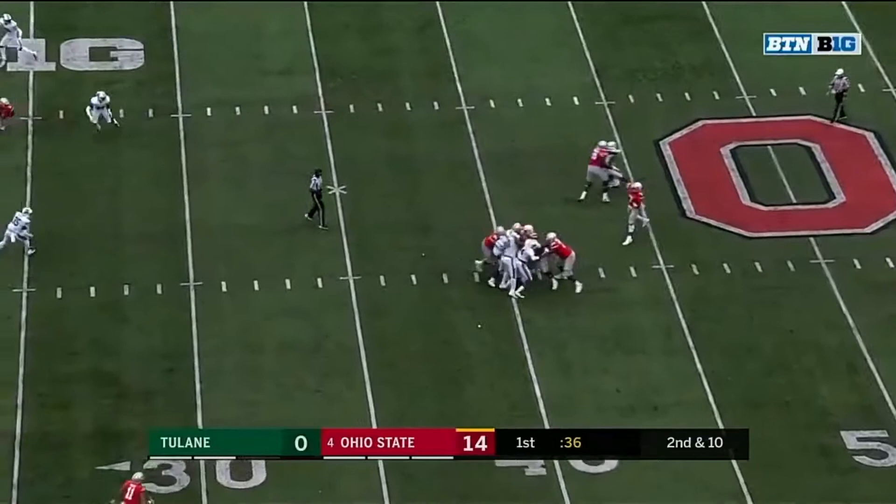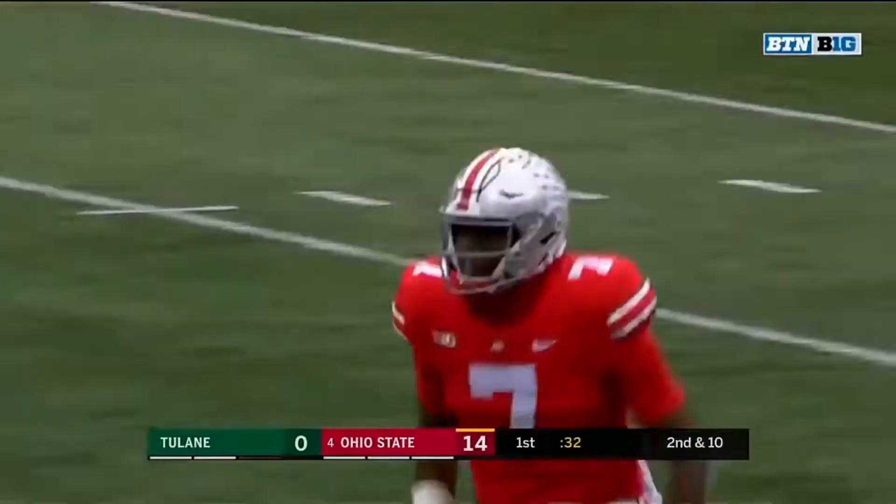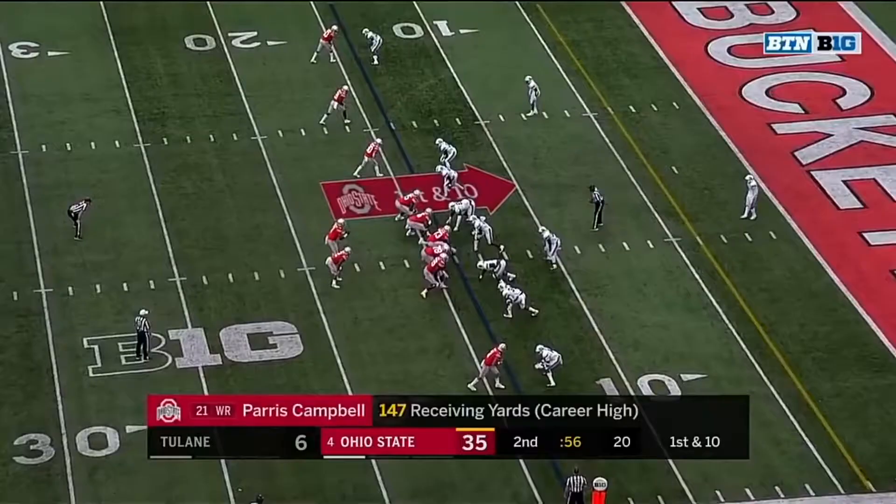Second down and ten at the 37. Good protection again. Haskins going up top — he's got Campbell! And Campbell pulls it in. Did he get the foot down? He did! Touchdown!